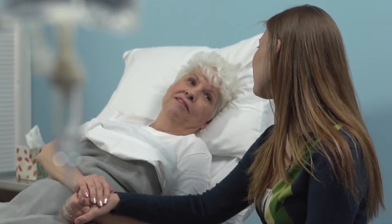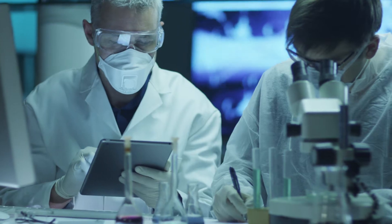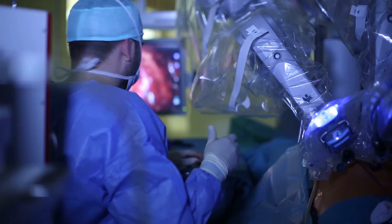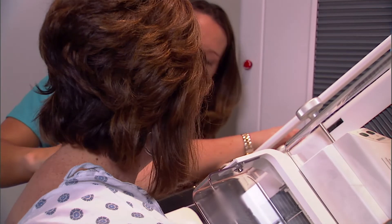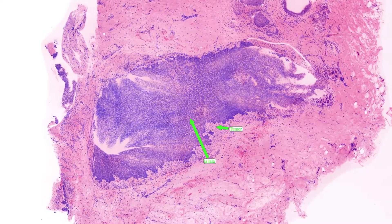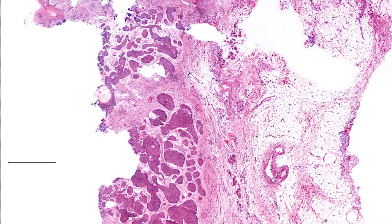The diagnosis of cancer, and especially the evaluation of cancer that is removed from the body, is a hundred-something year old technique that has advanced very little. We've developed a technology based on ultra-fast lasers where we scan specimens as they're cut out of women undergoing surgery for breast cancer. The advantage is we can generate these images in seconds.